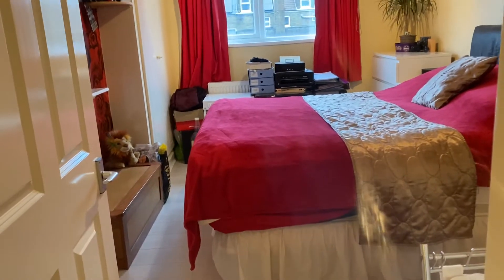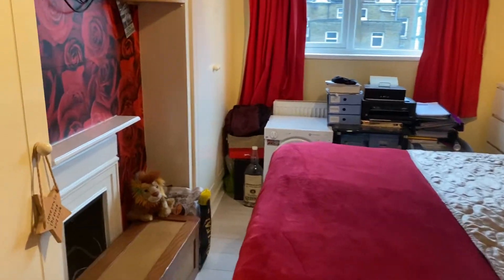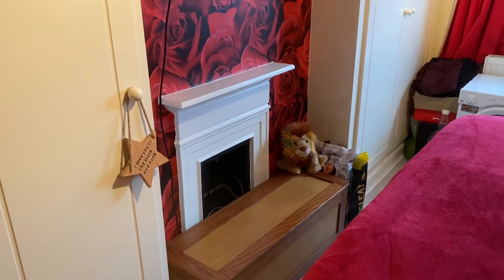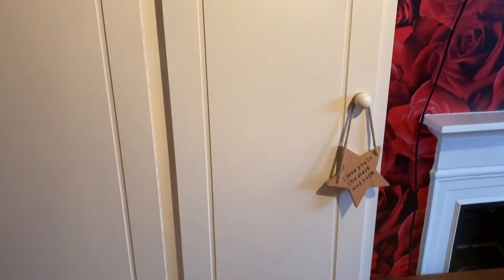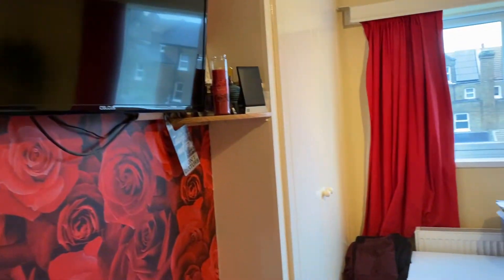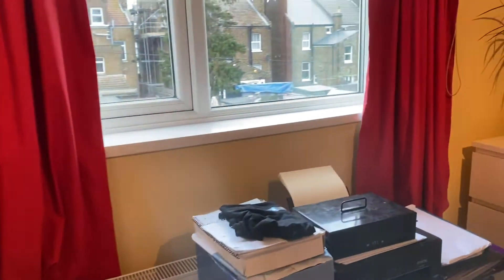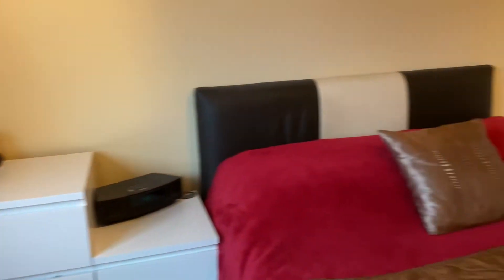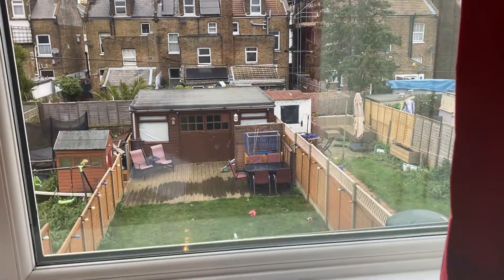This is the master bedroom at the back — this is a really good sized bedroom. You can see there's a fireplace here, which is really nice to see in a period property; sometimes they're lost and taken out. We've got wardrobe space here as well, plenty of that, and they've placed storage around the room and you've still got room here. This bedroom looks out onto the garden so you've got a nice view of the back garden.